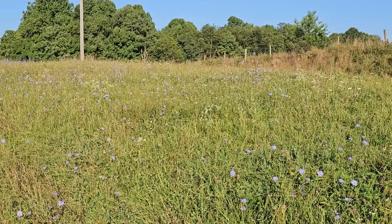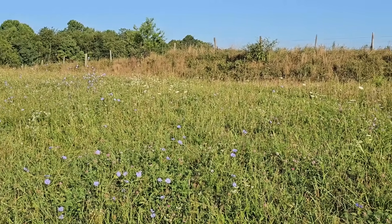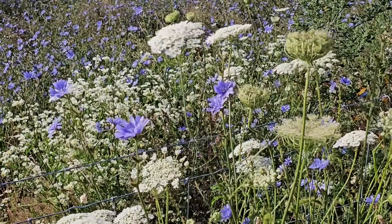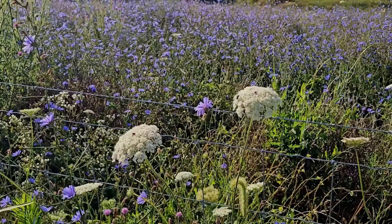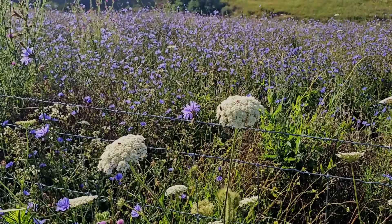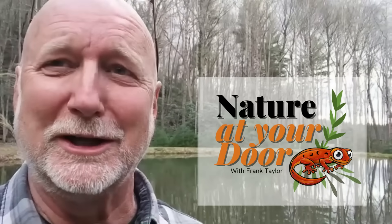Hi, this is Frank Taylor with Nature at Your Door, and I'm here in far southwest Virginia on a bright sunny day. You can see me squinting into the camera. It's late July, and I'm here in this beautiful meadow, Queen Anne's Lace and chicory blooming behind me. I just did an episode on chicory, and I wanted to follow it up with an episode on Queen Anne's Lace, which is often found growing with chicory, and between them the whites and the blues make just a fantastically beautiful meadow scene. This episode, I want you to learn everything you need to know about Queen Anne's Lace, so stay tuned. Right here in your backyard, you never know what you're going to find.